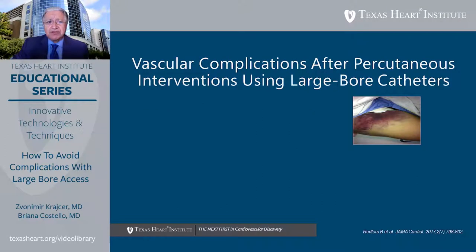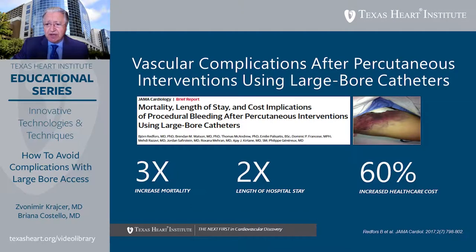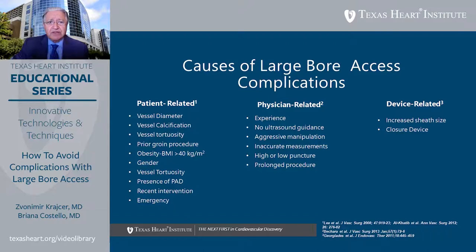Vascular complications after percutaneous interventions using large-bore sheaths carry significant consequences for patient well-being. There is ample evidence in the literature that vascular access site complications increase mortality three-fold and prolong length of stay two-fold, with a 60% increase in healthcare costs. There are many causes of large-bore access complications — some are patient-related, some physician-related, and some device-related.